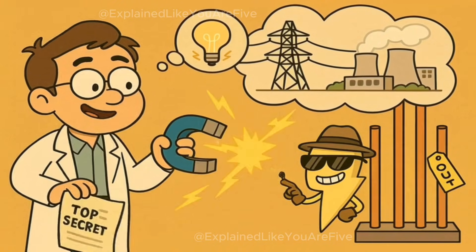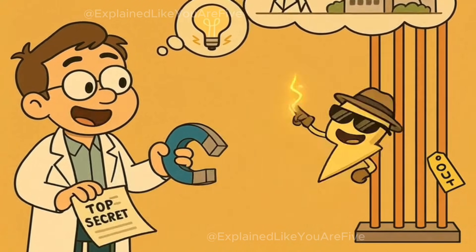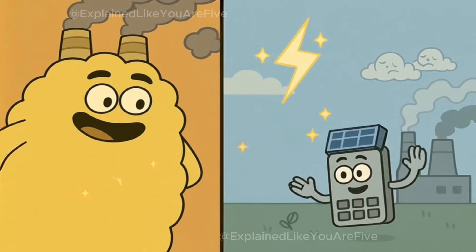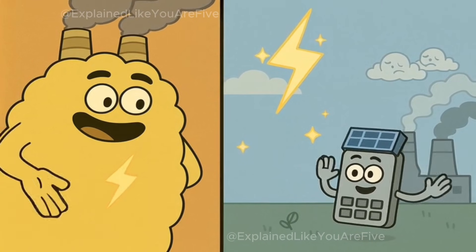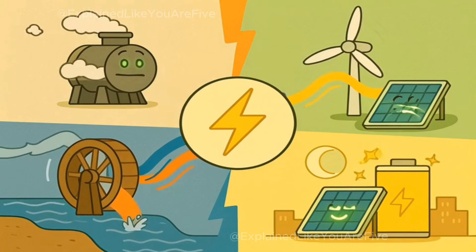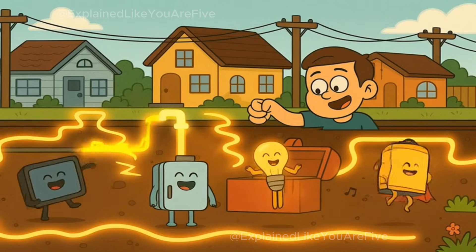What's really amazing is that all of this invisible energy flowing through wires started with people figuring out that moving magnets near metal wires creates electricity. That discovery led to everything, from light bulbs to computers to electric cars. The same basic idea that makes electricity in a giant coal plant also makes electricity in a tiny solar panel on a calculator. So remember, electricity isn't actually magic, even though it seems like it — it's invisible energy that we make by spinning generators with steam, wind, or water, or by catching sunlight with special panels. We send this energy through wires to power everything in our homes and cities.